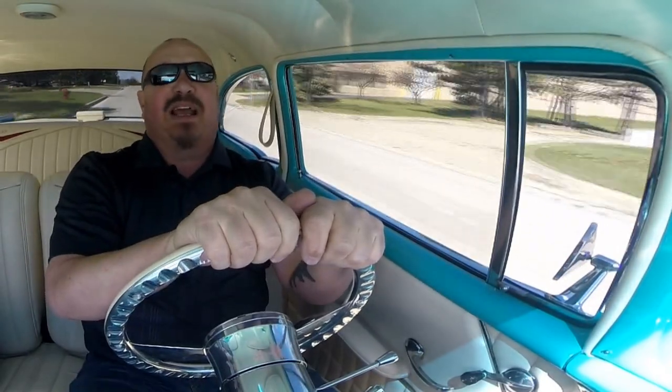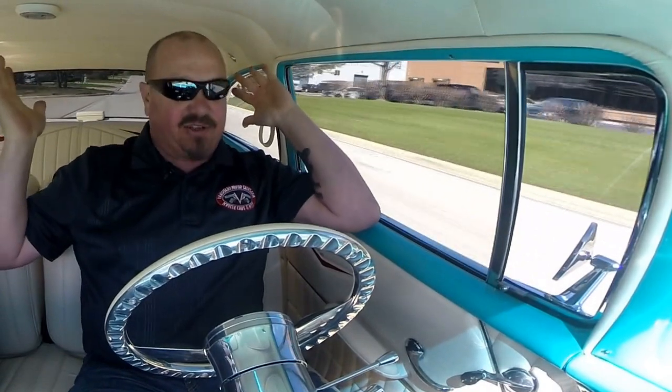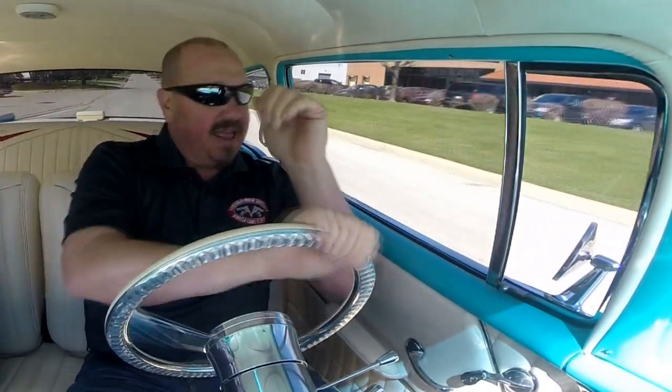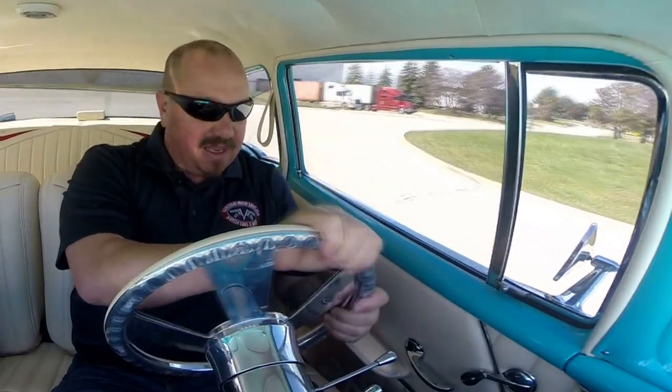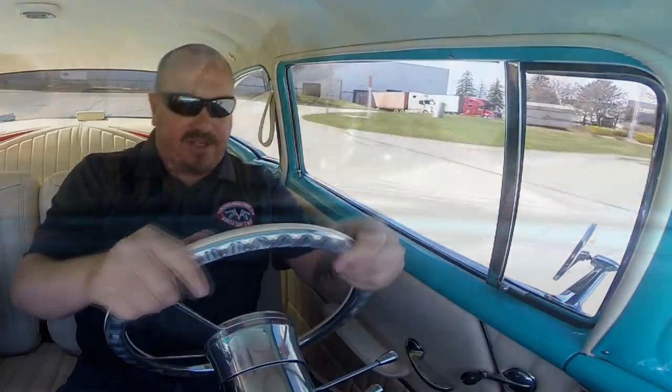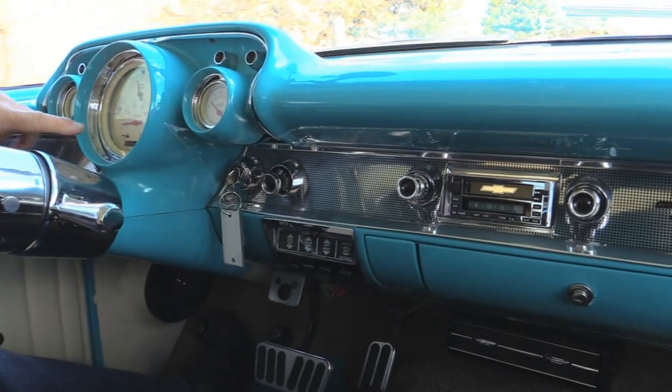The Big Block is making a ton of horsepower. She's driving nice and straight. The brakes are stopping us nice and straight — that was from about 40 miles an hour down. Now take a look down here on the dash — these custom gauges are great.